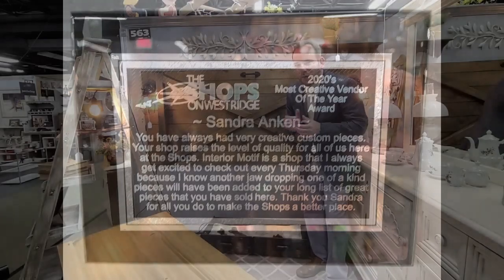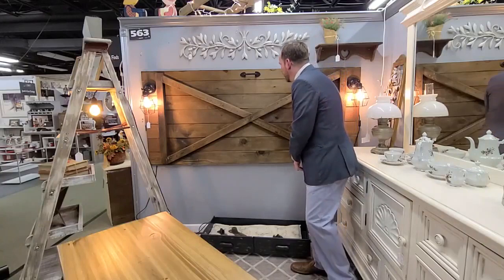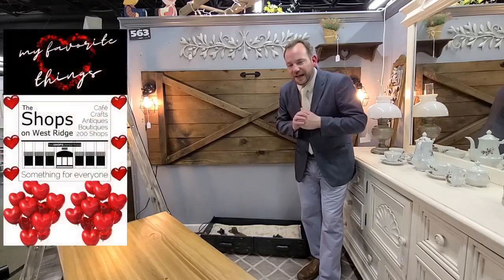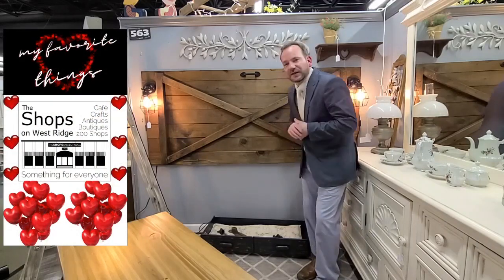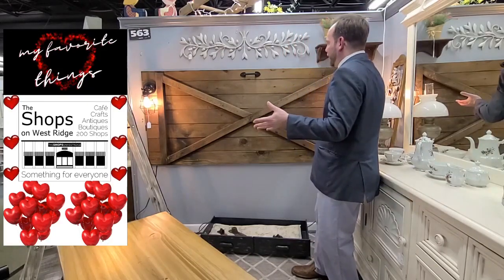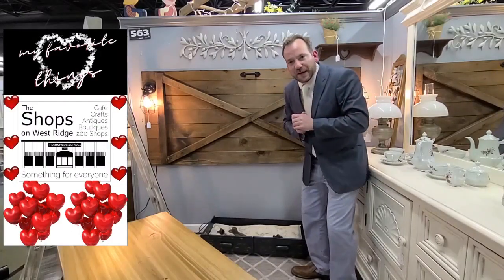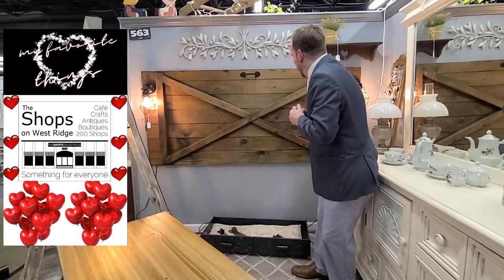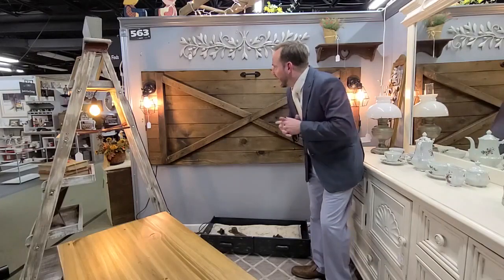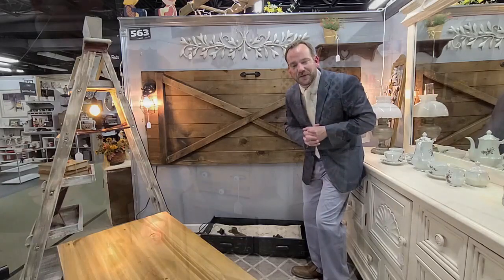Back with another one of my favorite things, down here in Shot 563. Last year we gave an award to our most creative vendor — that was Sandy Aiken, Shot 563, Interior Motif. And Sandy has done it again: king size headboard with lights. Creative is an understatement. $220 takes her home. Imagine this in your home right over the bed — boop, got the lights ready, good to go, one plug, call it a day. $220. My favorite things.